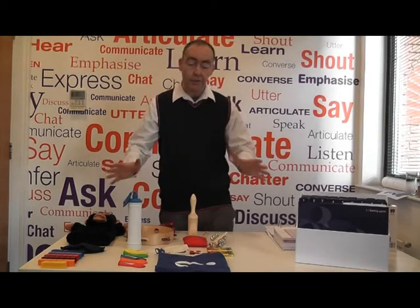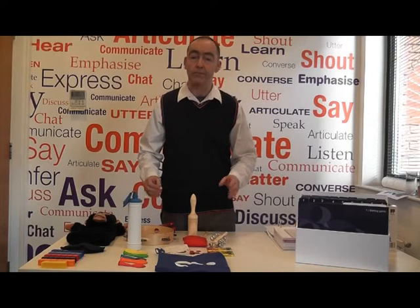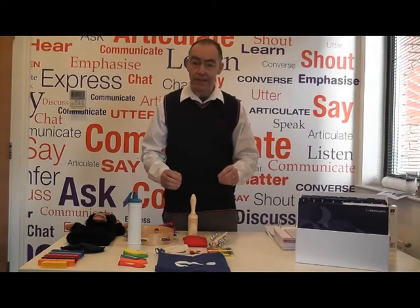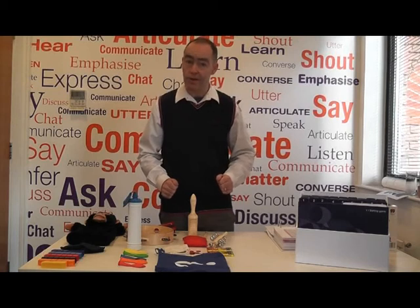The beauty of having all of the toys and the resource cards already made up and laminated for you is that these are a dedicated set of resources, which hopefully you won't have to hunt down two minutes before you begin your session, provided they get put back into the tool bag at the end of each session.